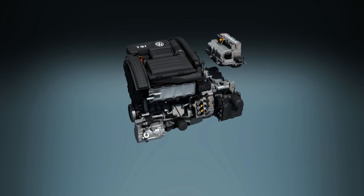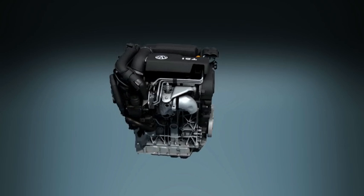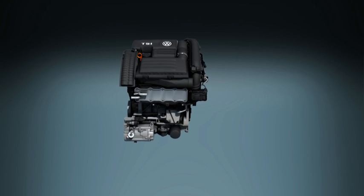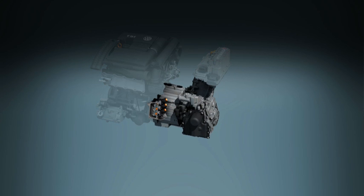The exceptionally lightweight 1.4L TSI by itself delivers 110kW of power. Its key attribute is highly optimized downsizing with petrol direct injection and turbocharging. The automatic DSG gearbox transfers drive system power to the wheels via seven finely spaced gears.